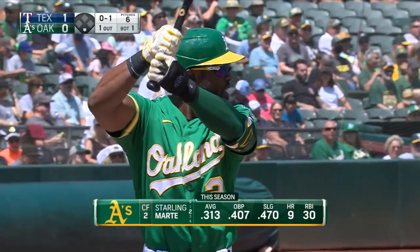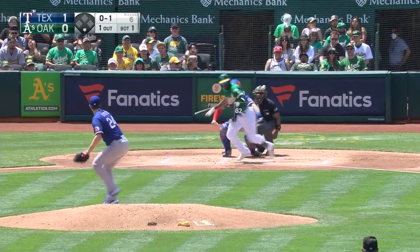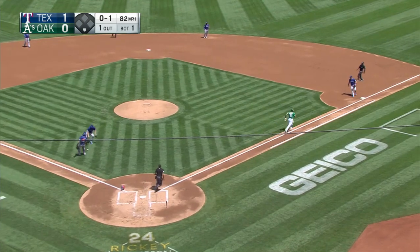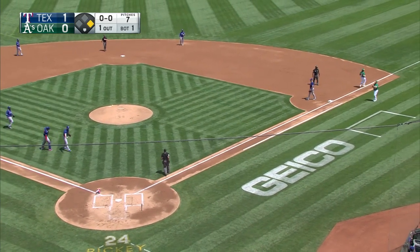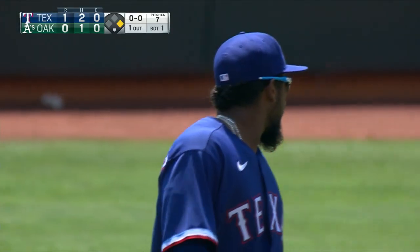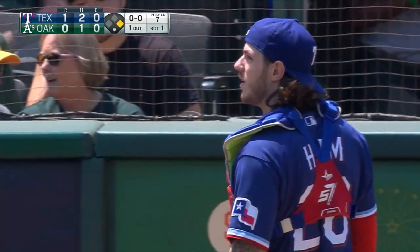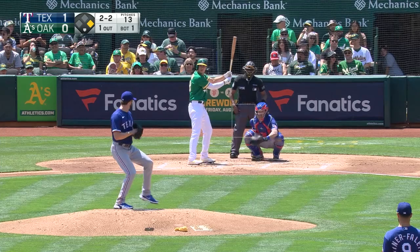One away in the bottom of the first, but the Rangers leading 1-0. That'll bring up Starling Marte. It's a bunt. Marte can fly. How about that? How often do you see a bunt that goes between the pitcher and the catcher with no throw made to first base? Well, it just happened. That's perfect placement. So that'll bring up Olsen.